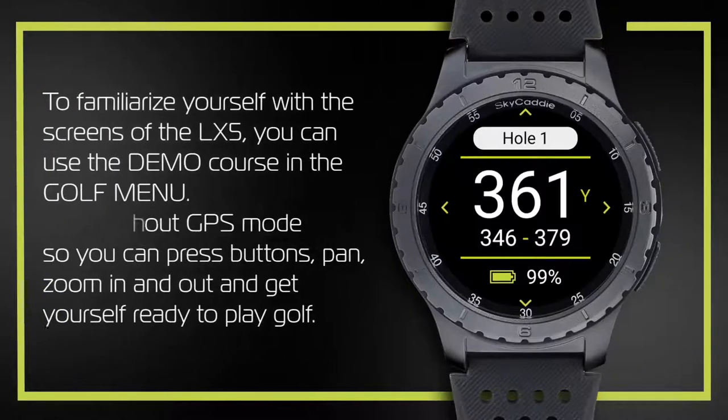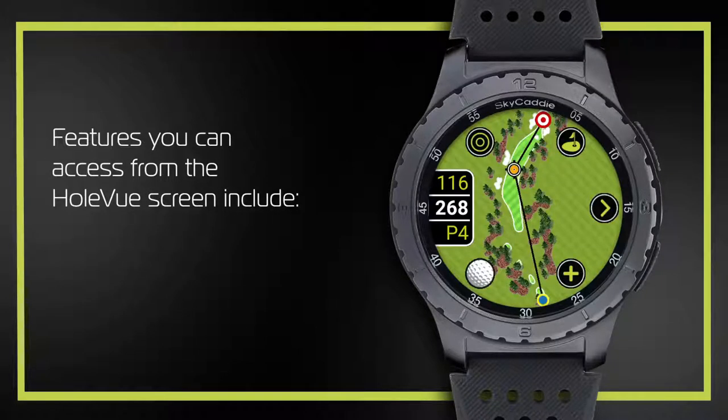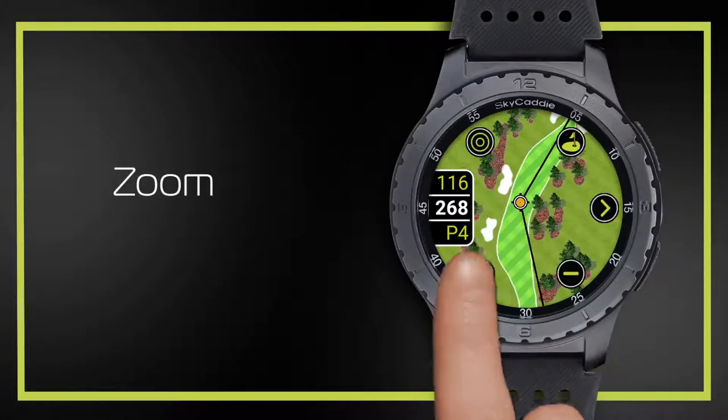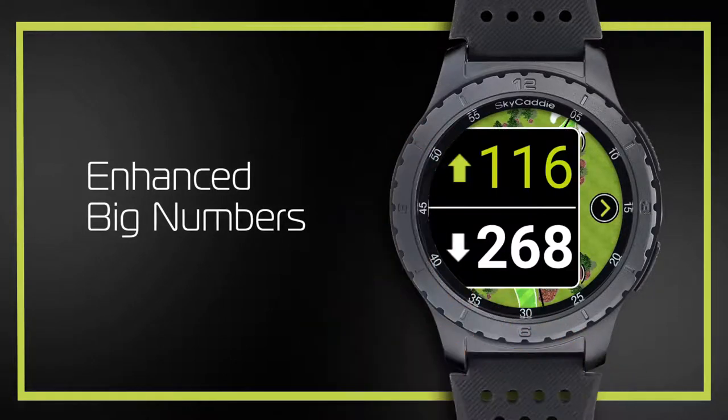Number 4. Included is a 3-year prepaid worldwide membership to over 35,000 ground-verified course maps. Features golf's largest and brightest color touchscreen at 1.39 inches with full HD graphics for stunning hole and green images.